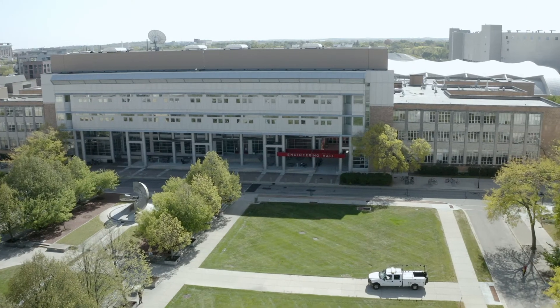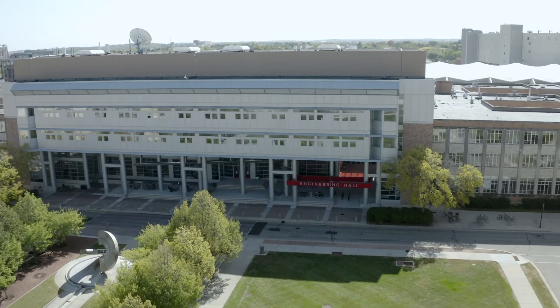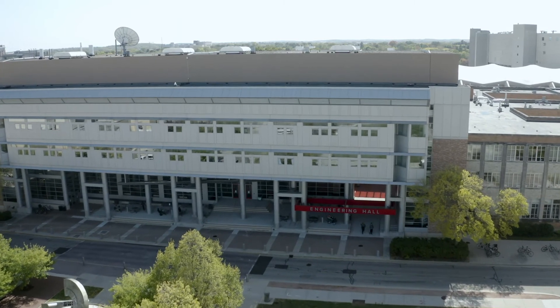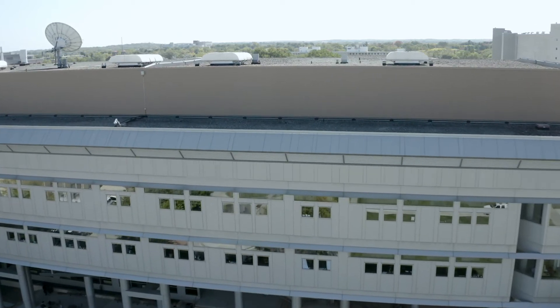The Engineering Student Development Office is located in Engineering Hall, too. That's home to several of the services we have to support you, including Engineering Career Services, International Engineering Studies and Programs, and the Student Leadership Office.